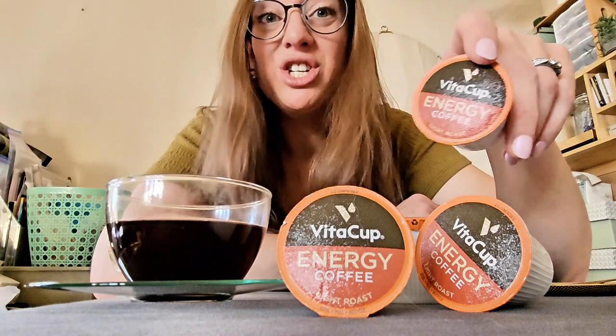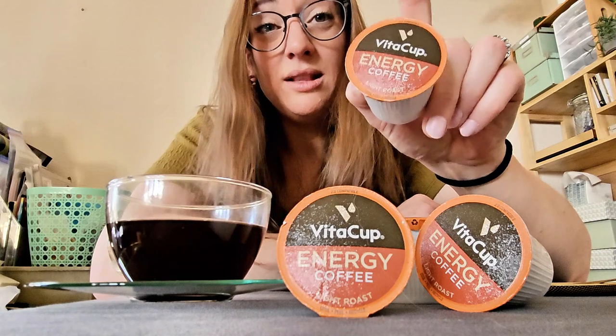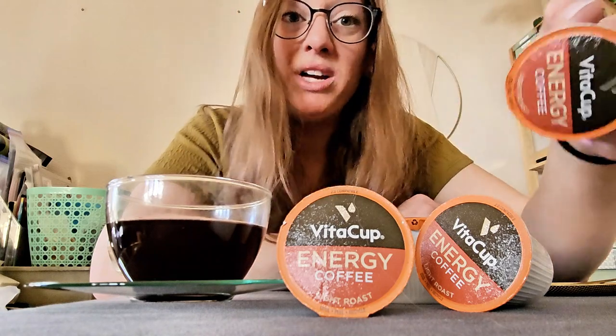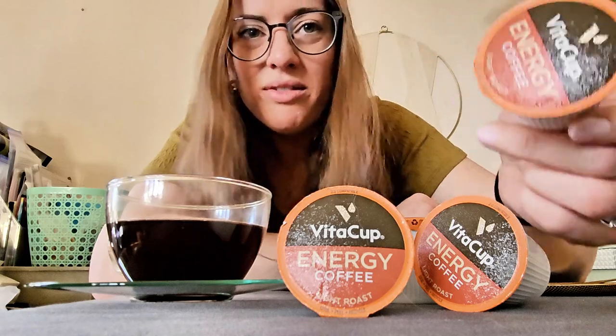VitaCup makes a whole assortment of beverages like coffees and teas. They make two types of energy coffee — this is the light roast, and they also make a dark roast if that's your jam. That's actually more my jam, but I like this stuff too.